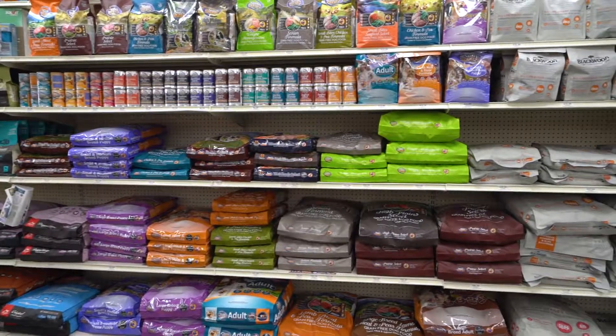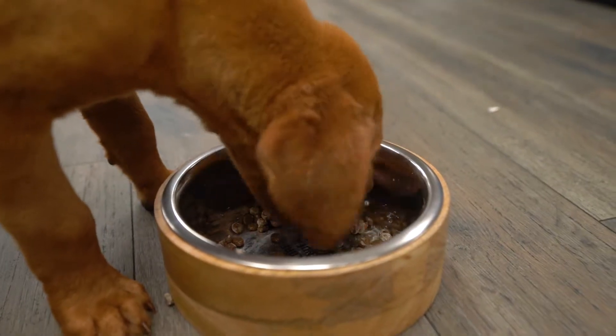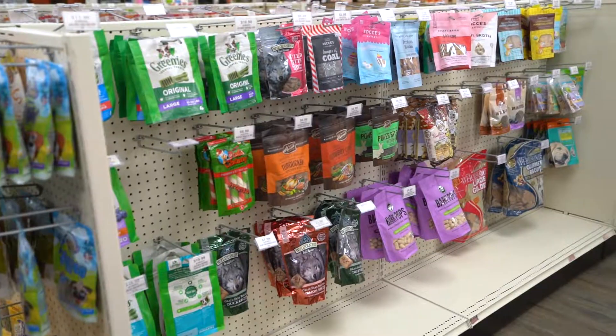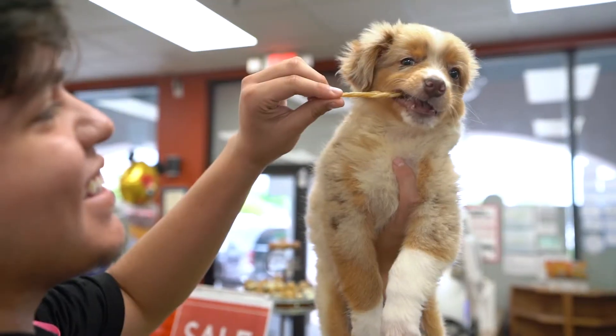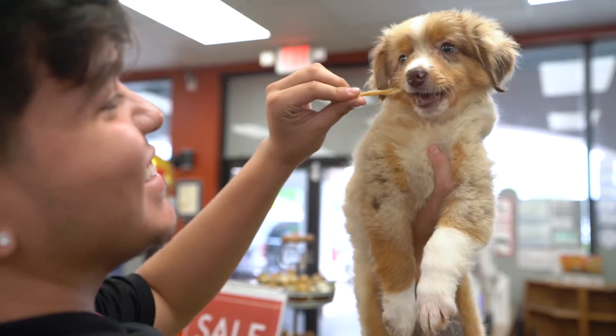Growing puppies need food that's specifically designed for them. Puppies need certain nutrients to grow physically stronger, and it varies depending on size and breed. Treats are also needed for house and obedience training purposes, as well as for strengthening the human-animal bond.